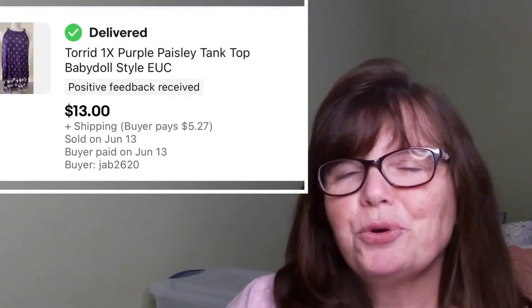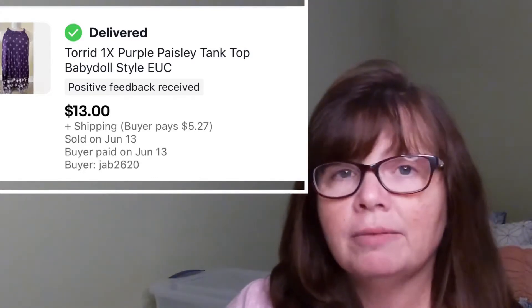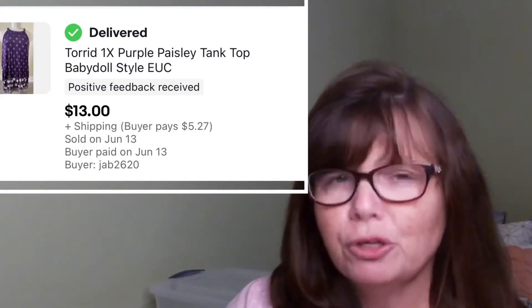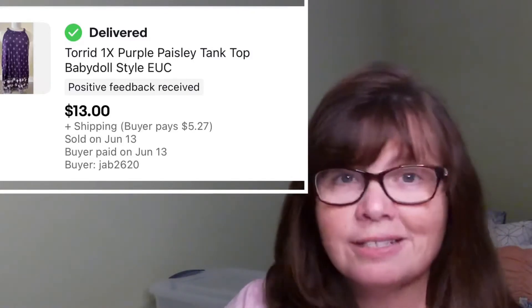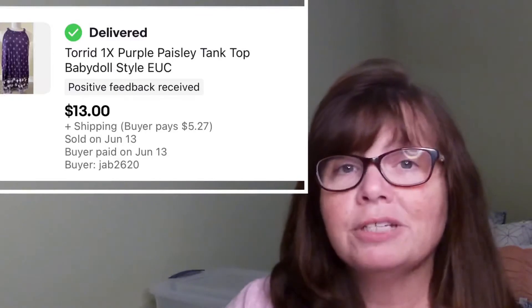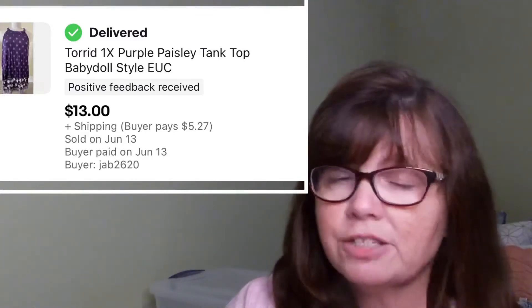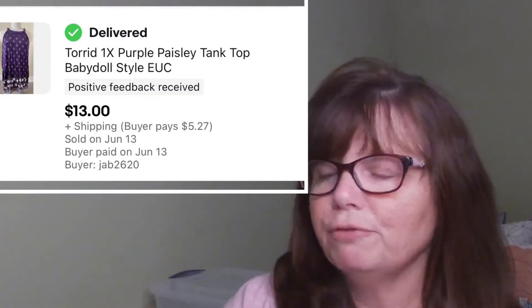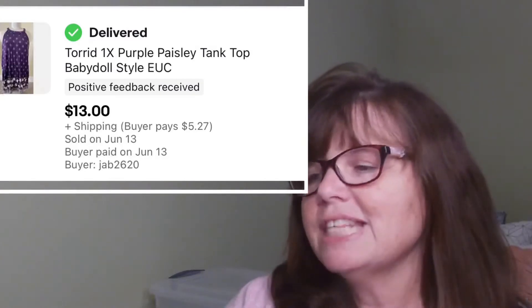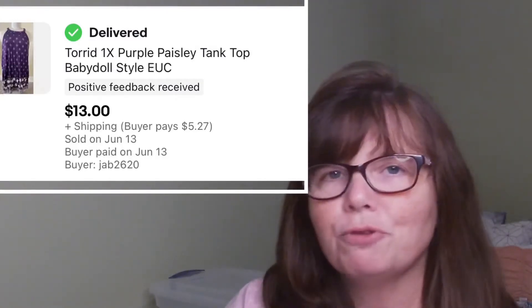Next up is this Torrid tank in a really pretty paisley in a vibrant shade of purple — super cute, with almost a trapeze look to it, in a size 1X. Torrid is definitely one of our bread and butter brands. It sells really well, has a great sell-through rate for us, and usually sells pretty quickly. We picked this up at Goodwill for $2.99 and it sold for $13. It was listed only about two and a half weeks.